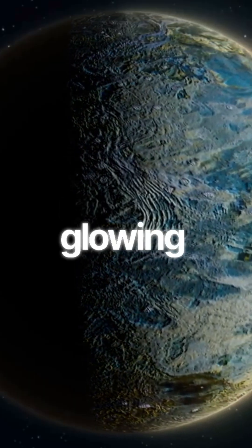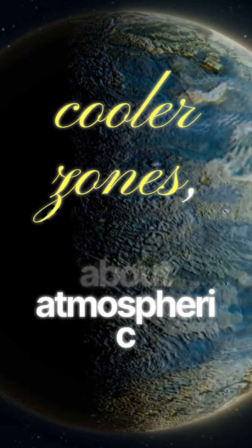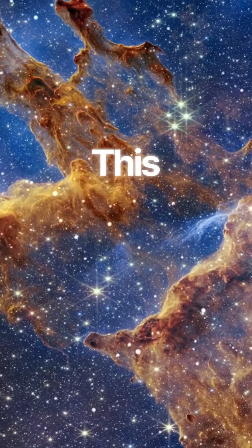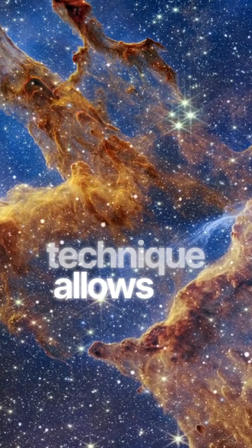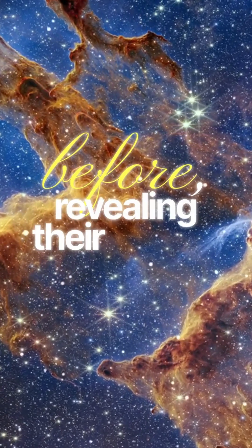The map shows a glowing hot spot and cooler zones, confirming our theories about atmospheric breakdown. This groundbreaking technique allows us to explore exoplanets like never before, revealing their hidden secrets.